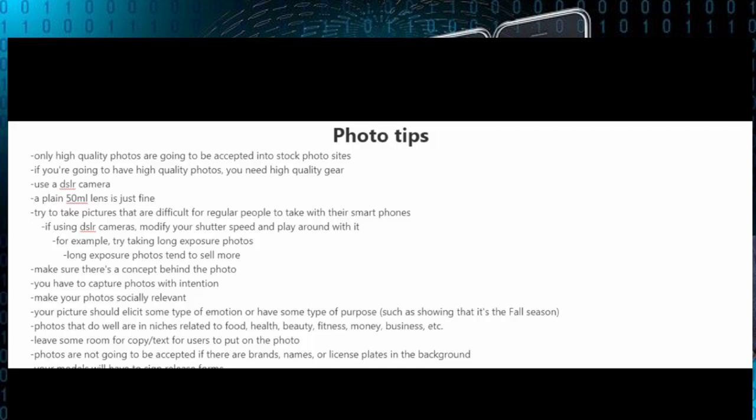You're going to want to try to take pictures that are difficult for regular people to take with their smartphones. If you are going to be using a DSLR camera, try modifying your shutter speed and play around with it. For example, you could try taking long exposure photos, which tend to sell more.